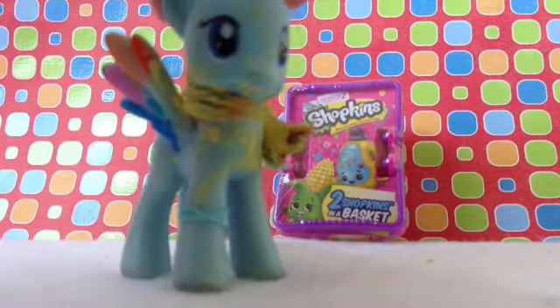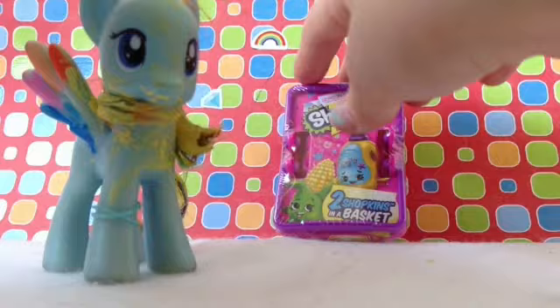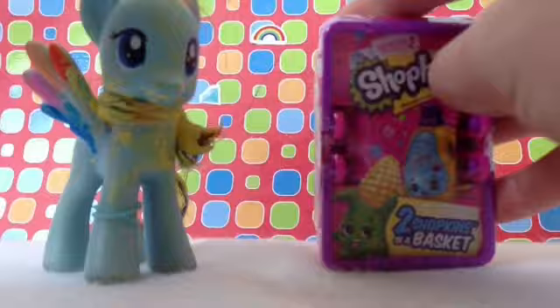Hello everybody, it's me Lightning. Today I'm going to be opening a Shopkins basket. On the front it has corn, and I don't know the names of these guys, but I have Juicy Orange — that's the only one I have that's on the package. I'm gonna go get scissors. Okay, let's open it!